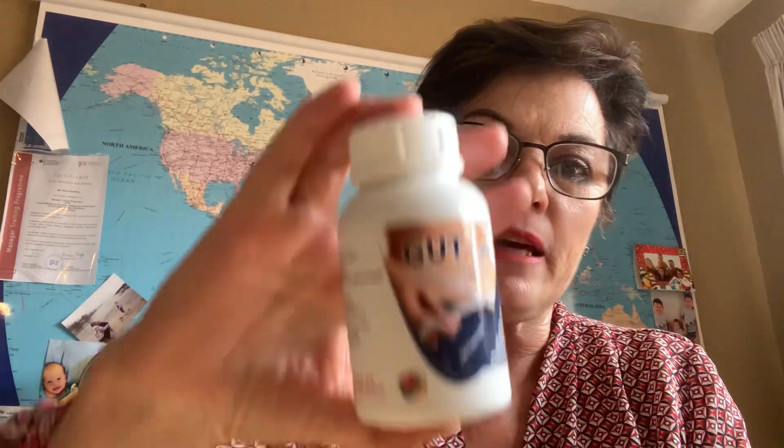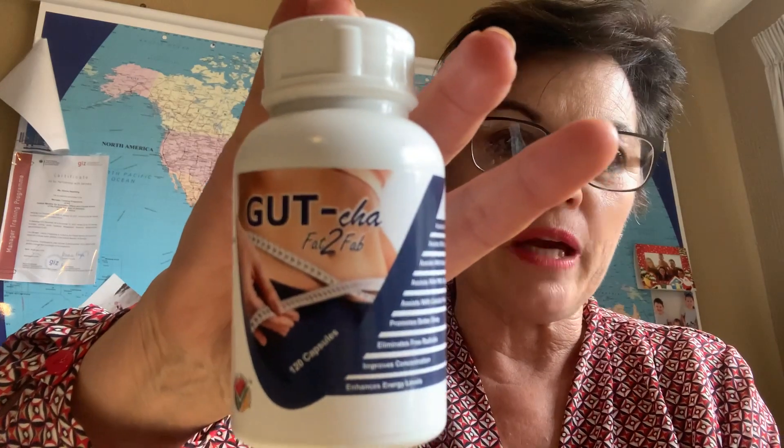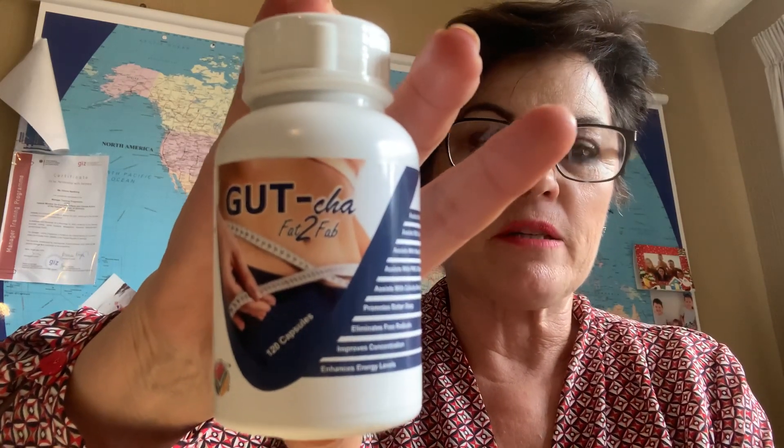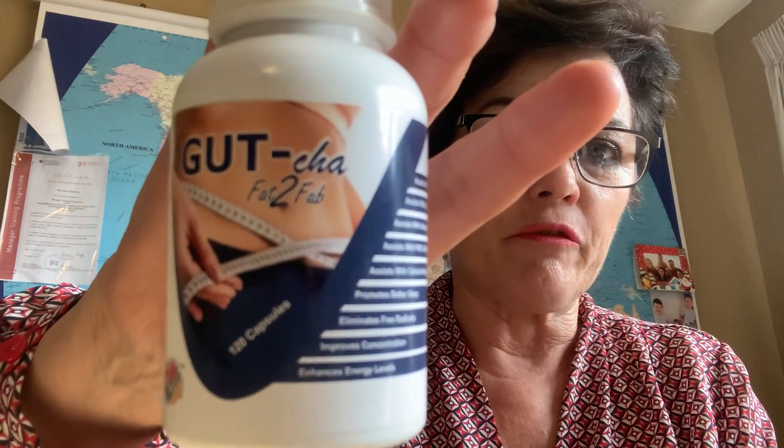Good afternoon and a warm welcome again from the MSizer team — Diane Netling speaking. One of the products I would like to discuss today is the MSizer Gotcha range, and in this Gotcha range, the Fat to Fab tablets. I just want to give you a little bit of feedback on the Gotcha range.